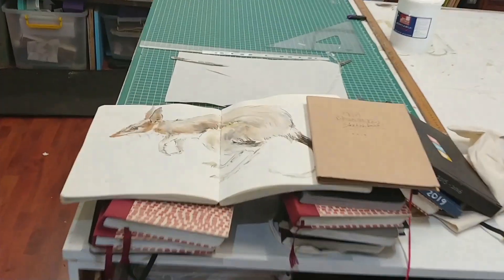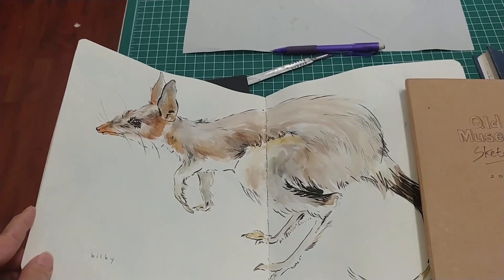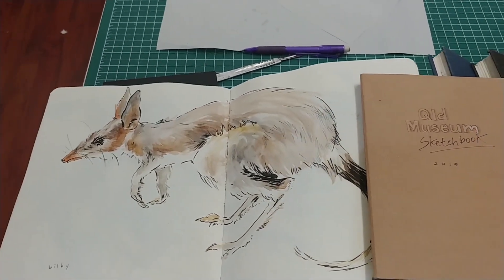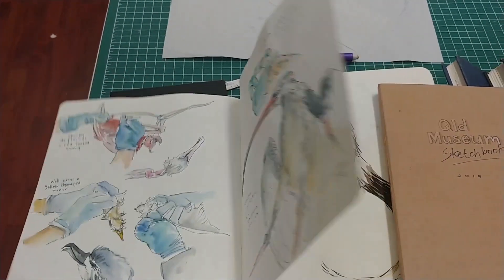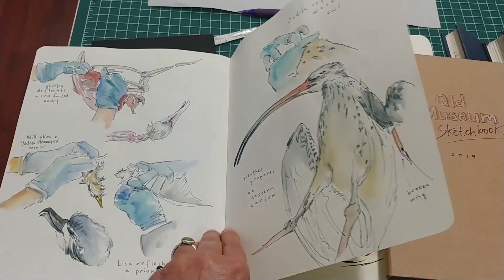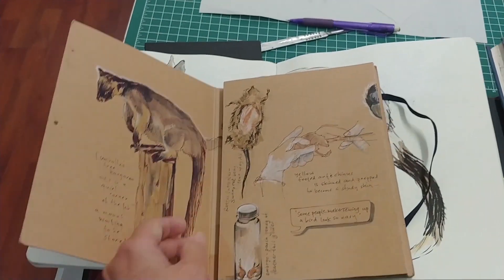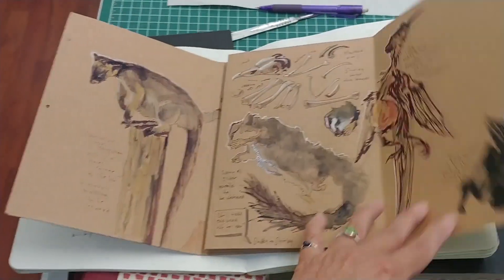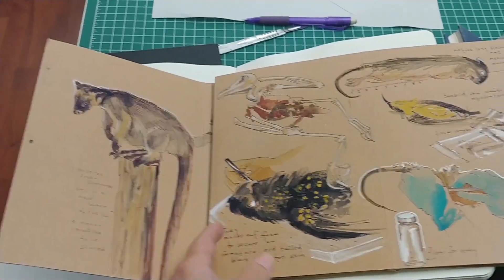Sketchbooks — some museum sketchbooks. I really miss not being able to get into the Queensland Museum every week. I've been doing that for the last three or four years, documenting what happens there backstage with the taxidermists and collections managers and all the people that look after our natural history. I find museums a really fascinating collision of my love of objects and my love of natural history.